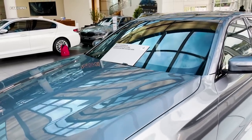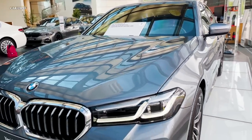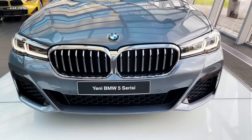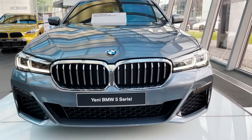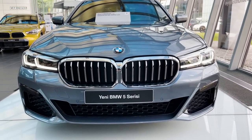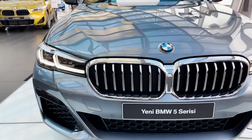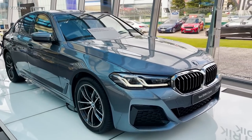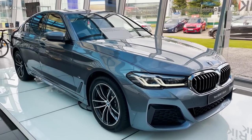The technological and connectivity elements of the 2024 BMW 5 Series are projected to be among its strongest points. The vehicle is expected to include a number of modern technological elements, such as a huge touchscreen display with BMW's latest iDrive infotainment system.